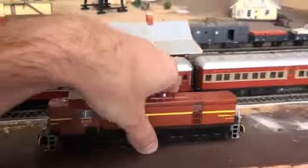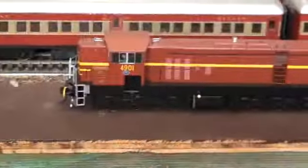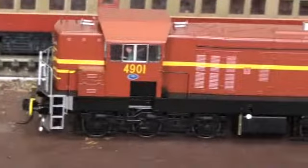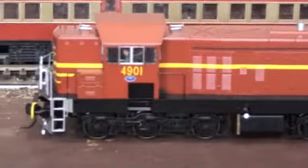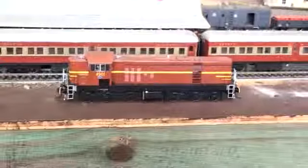Also, off the Trainorama and AusTrain swap page on Facebook, I did manage to purchase another 49 class — 4901 — in Tuscan livery. She runs well, she's only done one test run. She hasn't had a decoder fitted yet, so she'll probably get fitted up next weekend when I see my model guy and get a new decoder for her.